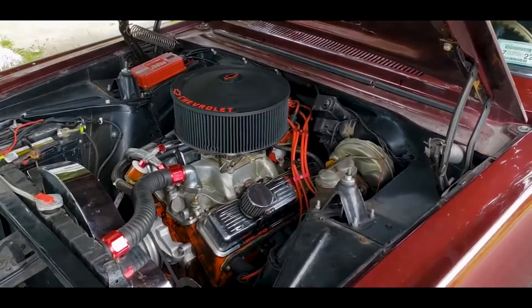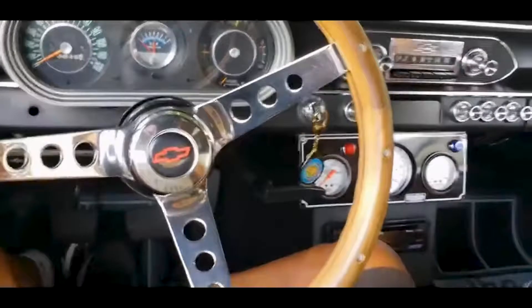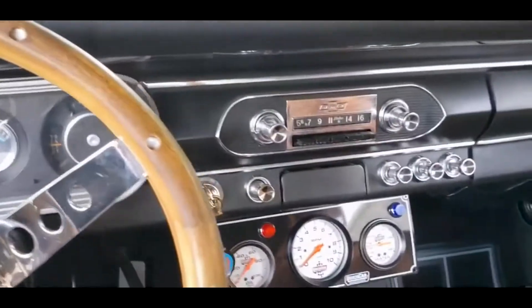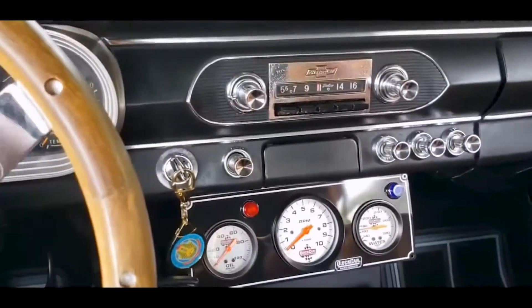Hold on a second and we're going to get going. As we strap in here, everything is looking great. You ready to fire this bad boy up?